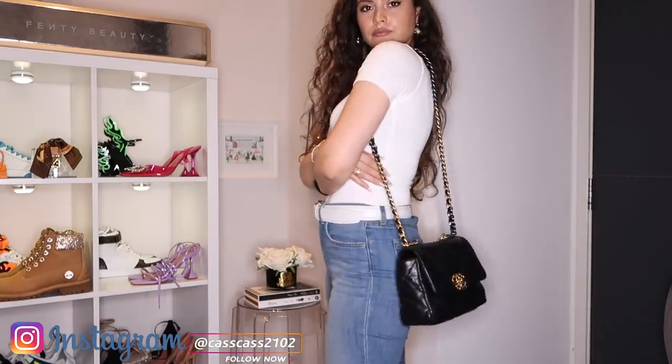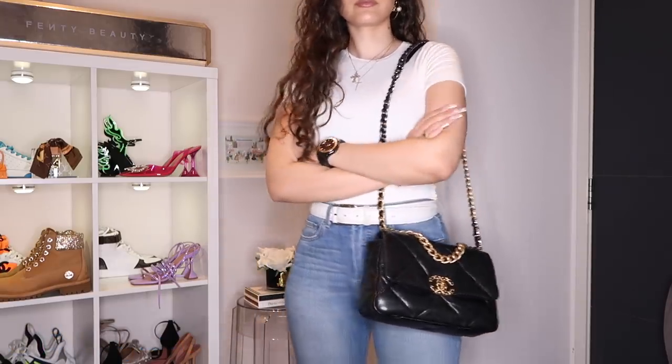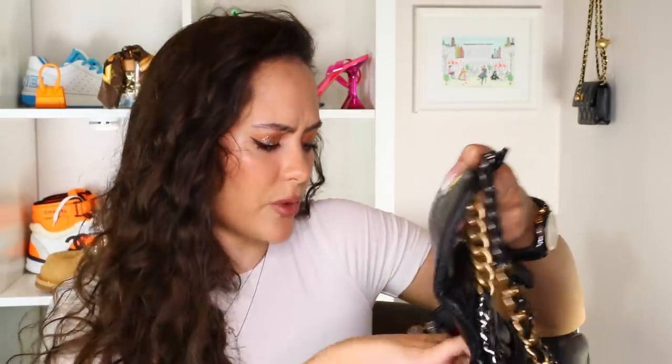As soon as I saw this strap design, that was me — 100%, I want it, I have to have this bag. I like where the top handle is placed on the bag because it doesn't look awkward. It's not like the bag is folding in because of the placement of the handle. I will say I am biased because this is the size I have — I have the small size — but I do think it looks the best in the small. I think the proportions are great.